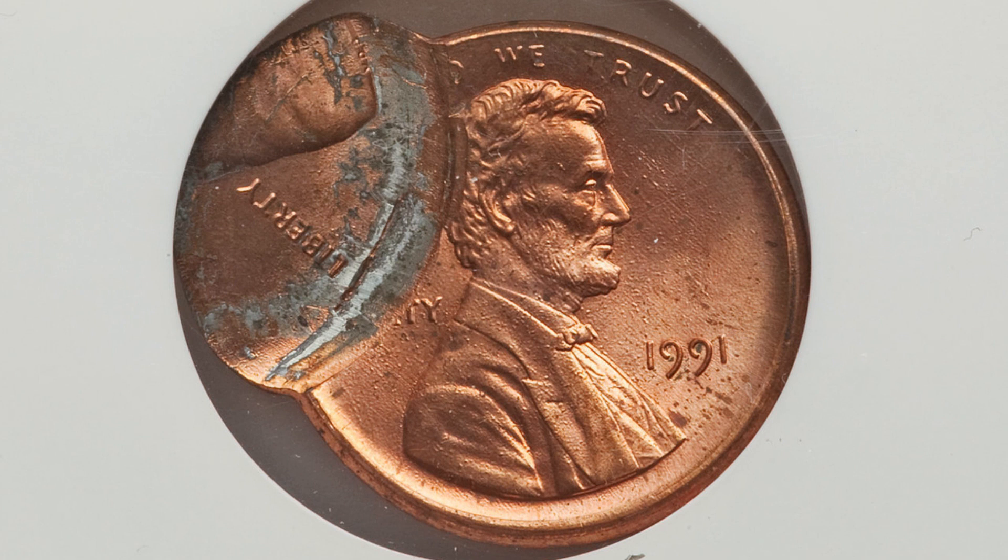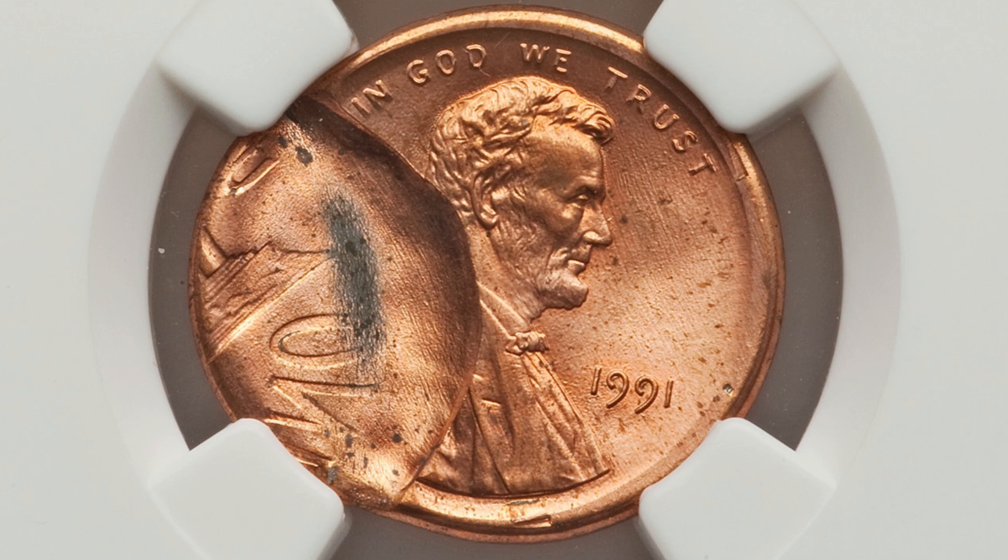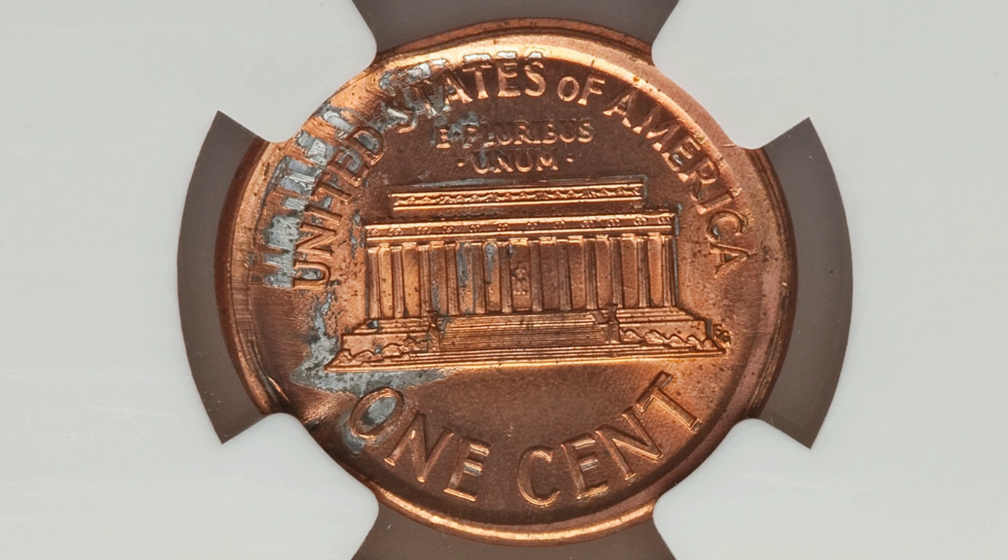Here is a mated pair — you'll see a couple different coins. Coin one of two, graded by NGC. Here is the next coin of that mated pair, coin two of two, both at MS65 red by NGC. These coins sold together for $184.